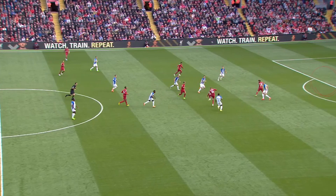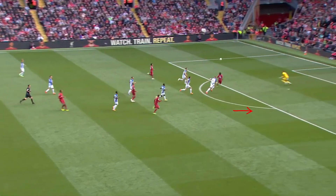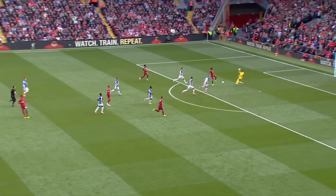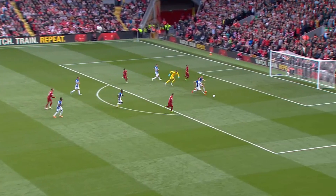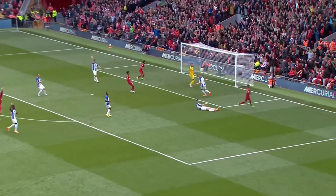Henderson tries to play the ball into the space for Salah to run onto. Firmino recognises the space and sprints forward to support. Salah plays his square pass to bypass the onrushing keeper, and Firmino calmly puts the ball around two Brighton players and into the net.